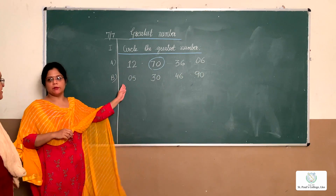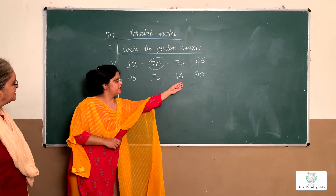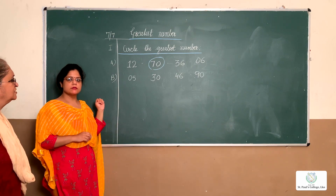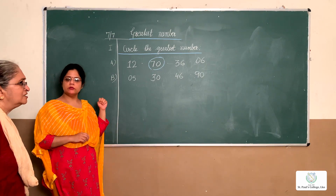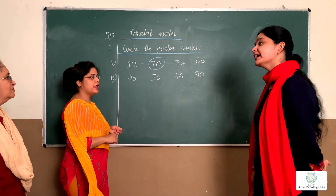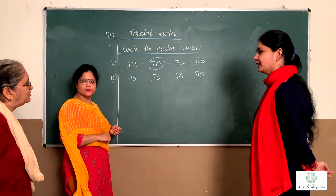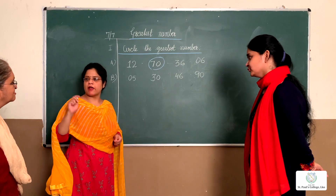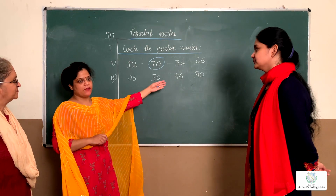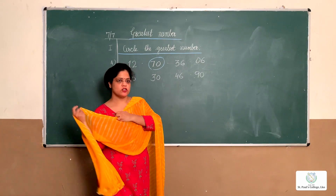Can you read the numbers? 5, 30, 46, and 90. Can you tell me what is the greatest number here? Is it 30? No. Maybe 46? No, she hasn't revised her chapter. Sorry ma'am — it's 90. It's 90 — very good, Amanda! I'll give chocolate to you.